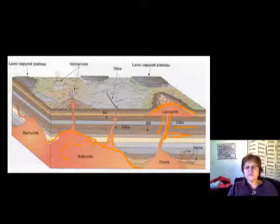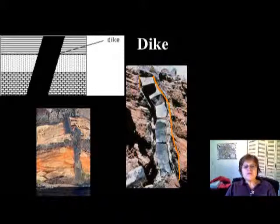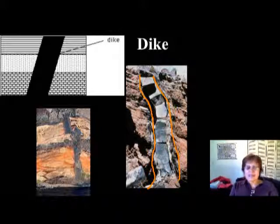Starting with the dike — the dike is a subsurface igneous body which goes through all the layers, cutting through everything. This here is a typical dike. If you go toward Las Vegas there are a lot of igneous dikes. When I go to Las Vegas I always go out of the city because I call it a geology heaven — it's full of beautiful geology.